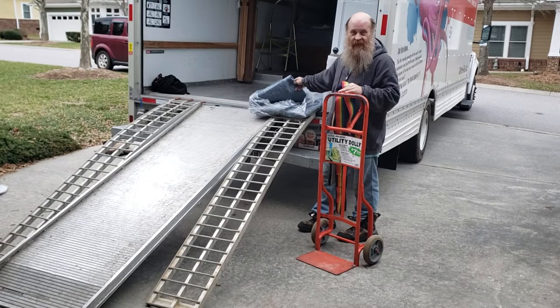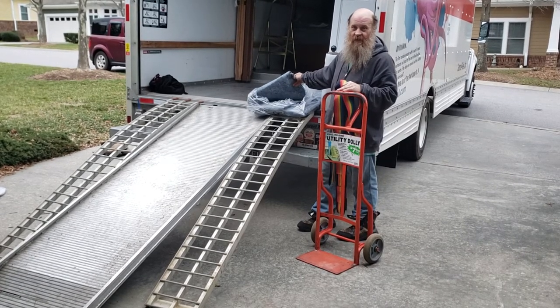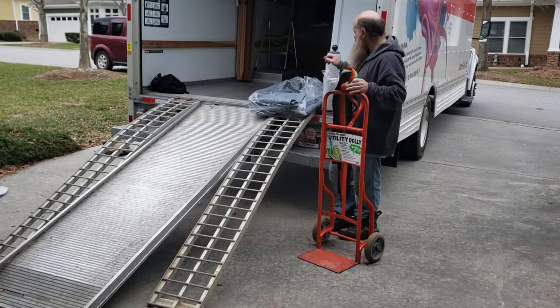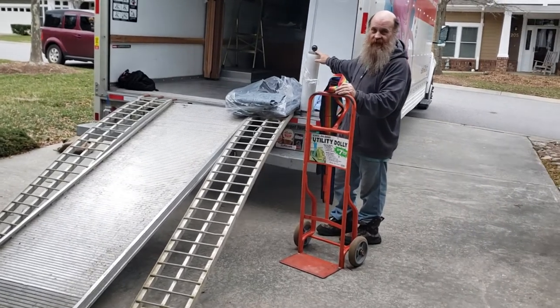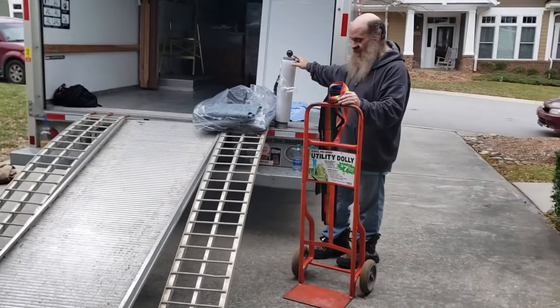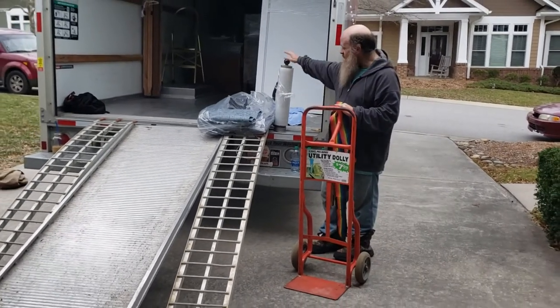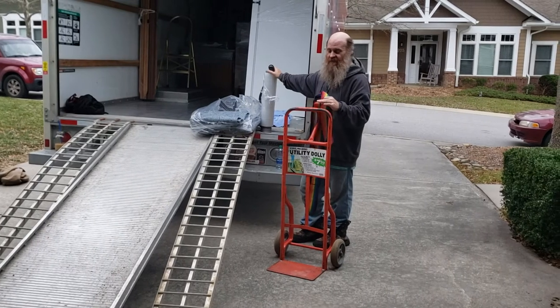Anytime you're moving — especially if you're moving antiques or going to an estate sale — it's smart to show up with lots of pads, a hand truck, some straps, and if you could have one of these fancy tools, awesome. But if not, definitely get some shrink wrap. Both this item and this item are made in America — one by U-Haul — and we'll put the Amazon links for both of them.